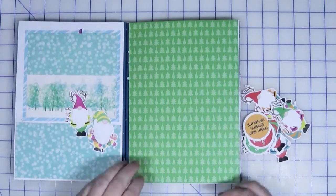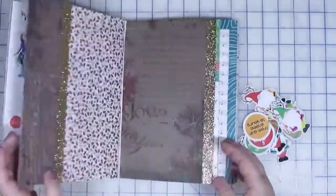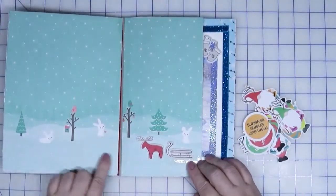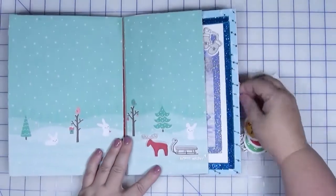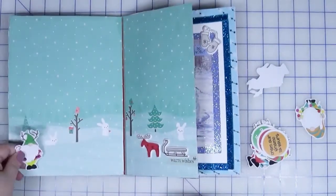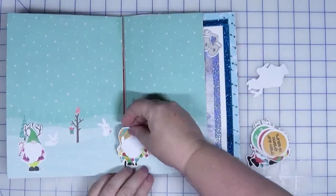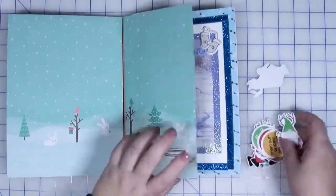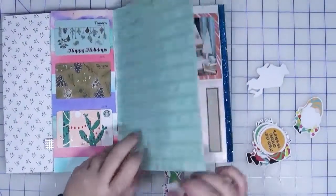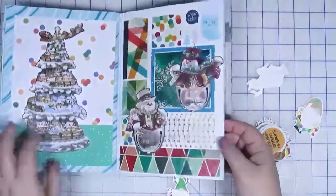I'm thinking maybe we can do some sort of Christmas gathering of gnomes on this page. Flipping through the journal, there's also a page here where I've got a couple stickers down that would sort of work, but I think the scale is a little off — look at how big those bunnies are compared to the trees. That might be kind of cute too. I'm thinking that first page is what I'm feeling, but let me do a little more thinking and come back and show you what I'm going to put together.